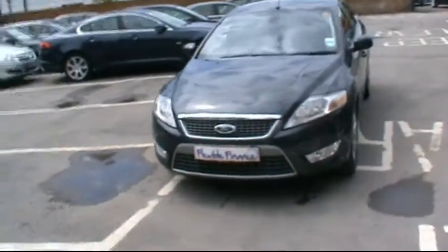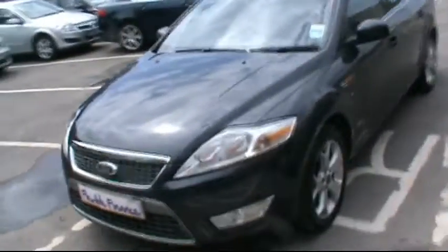Hello and welcome to Imperial Car Supermarket. Here we have the Ford Mondeo Titanium TDCi on an 09 plate. We're going to do a quick tour of the vehicle and highlight the features and benefits.